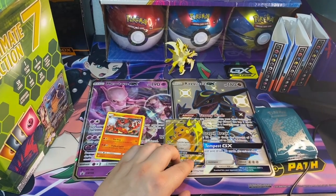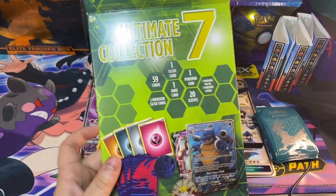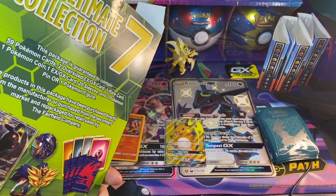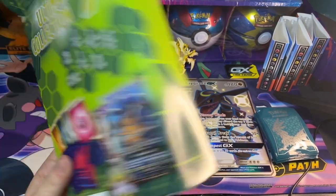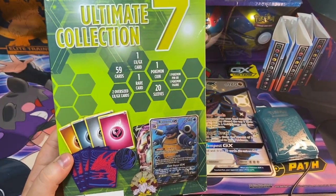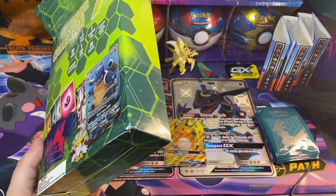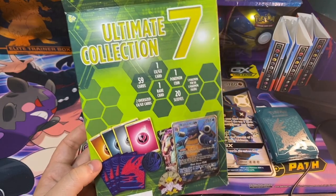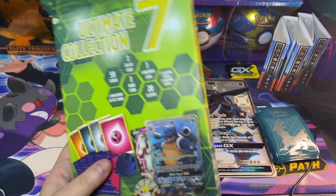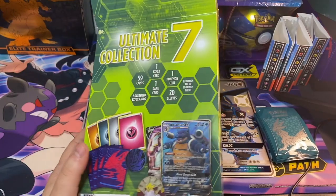So this Ultimate Collection — I was not a big fan of this box. I honestly thought I would get 59 random cards; I didn't think I would get a battle deck. A battle deck is cool, but they give you 20 sleeves, so how are you supposed to sleeve the whole deck? I don't get this collection box. Maybe someone else could explain it better, but at least I know for the future I probably won't be getting one of these again.